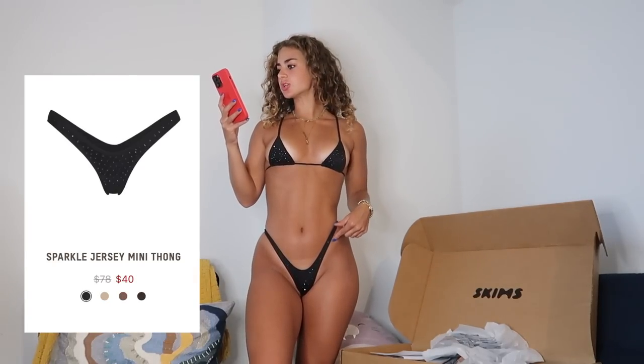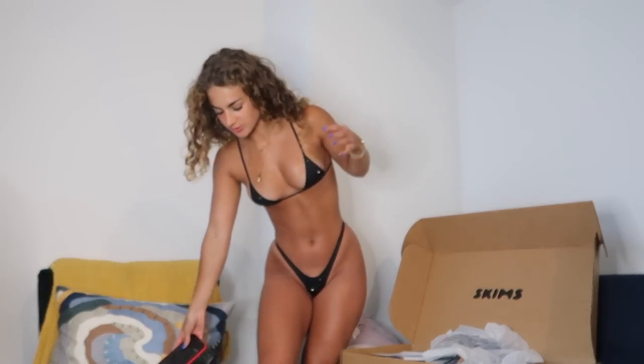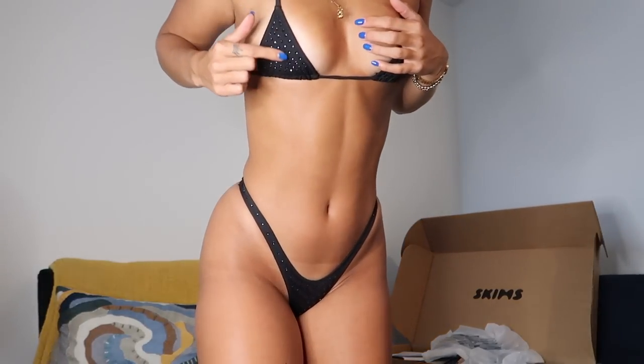I also got on sale the sparkle jersey mini thong in onyx in an extra extra small, and the sparkle jersey mini triangle bralette in onyx in an extra small. I was shopping the sale so fast I didn't read carefully — this is microscopic. I should have gone at least two sizes up in the bottoms, and the top is so small I'm about to fall out of it. I like the little rhinestone detailing but it's functionally useless and was really expensive even on sale. Six out of ten — cute but I don't really know what it's for.